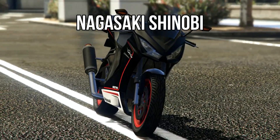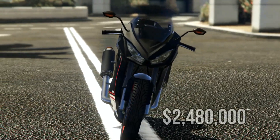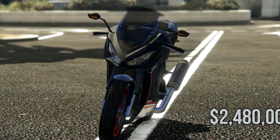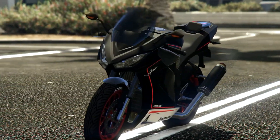Greetings, GreyWitch here. Today we're going to talk about the Nagasaki Shinobi. This vehicle is going to send you back $2.4 million dollars, which seems like a lot of money for a motorcycle, but it's based on the 2013-2017 Kawasaki Ninja 250R.